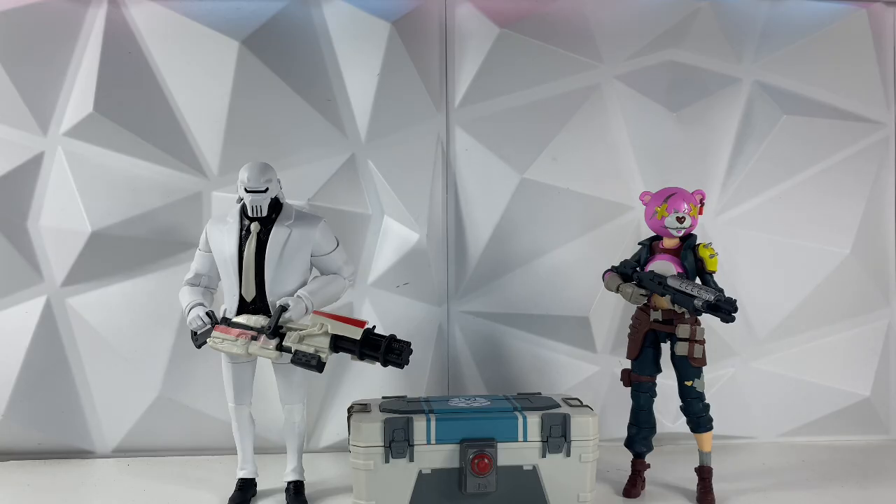I'm mainly a Black Series collector, so when I saw a few figures here on clearance I decided to pick them up. Ollie's has been getting a bunch of Fortnite figures for relatively cheap — around five to six bucks a figure — and I saw them in store and I could not pass up on the deal. Worst case scenario it's just a waste of a six dollar figure, but I love the game and figured I would give it a shot. Spoiler alert: they're actually really really good figures.